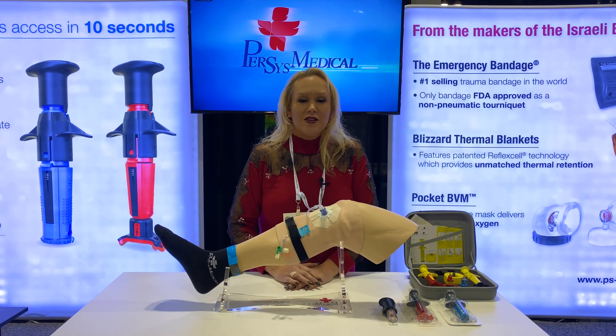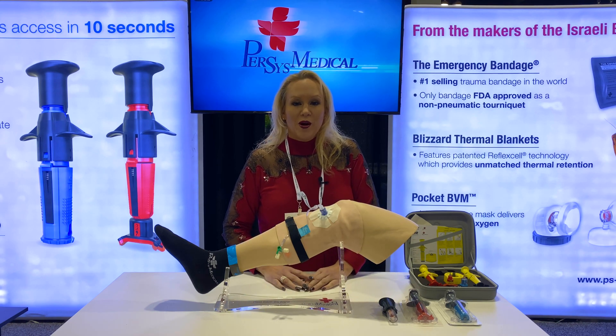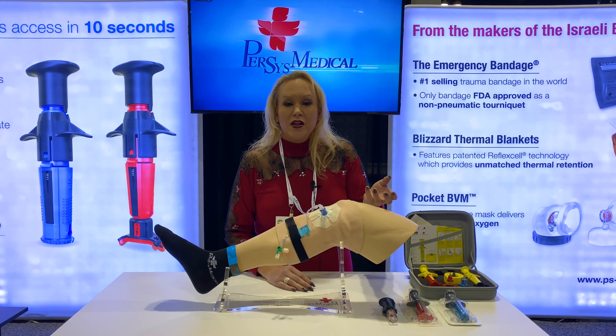Hi, this is Beth from Persis Medical coming to you from ASAP with the tip of the day: recognizing early signs of compartment syndrome, especially with intraosseous devices. You want to make sure that when you place the device it's in the bone — not through the bone, and not out of the bone. How do you check to make sure that your IO is in place?